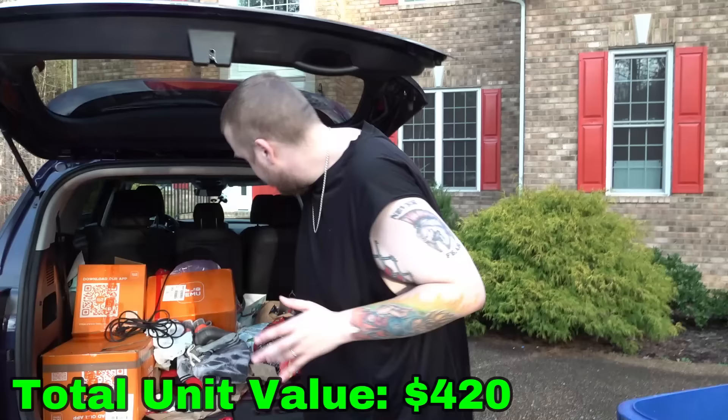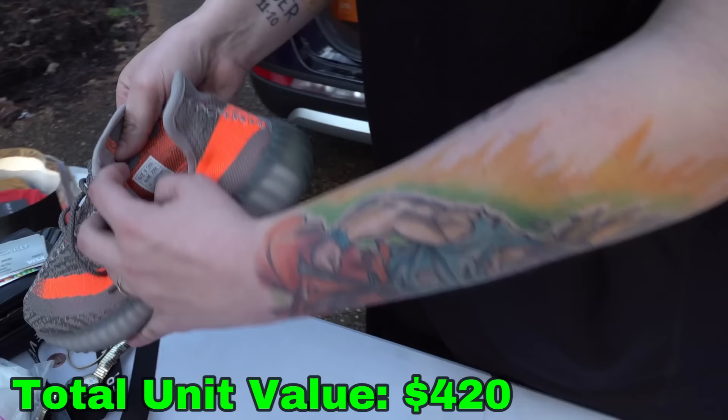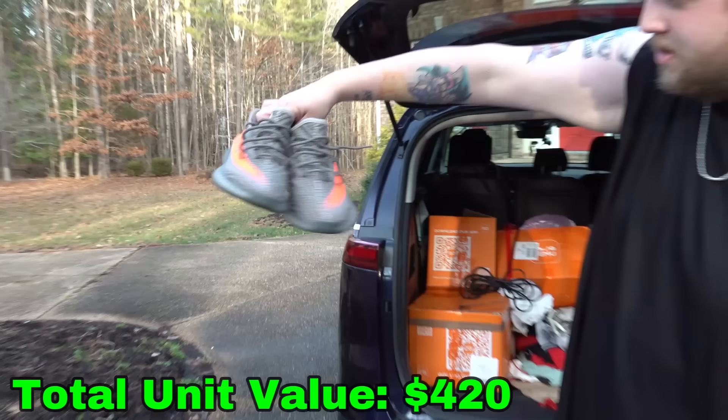Speaking of bootleg — what do you think? These are Yeezy 350s. There's a tag in there — made in China, E350. I have no idea how to authenticate these. I've never liked or wore Yeezy. So if anyone knows, definitely let us know in the comments. That could be probably a couple hundred dollars if they're real, but good chance they're knockoffs.